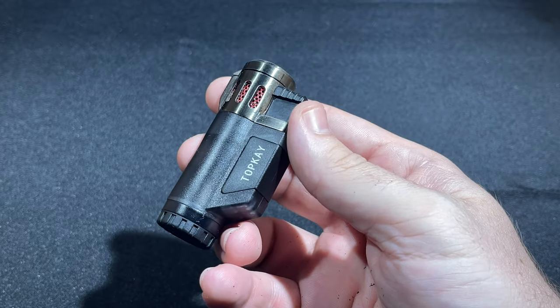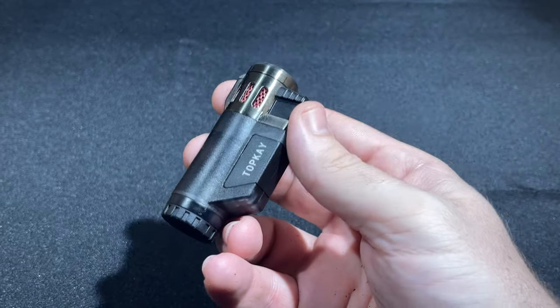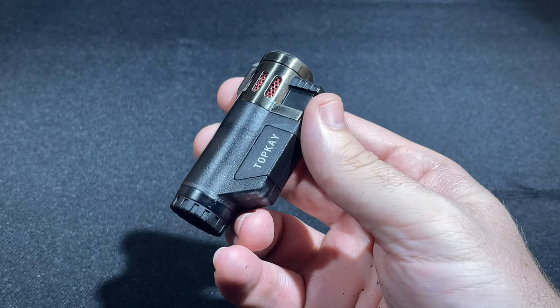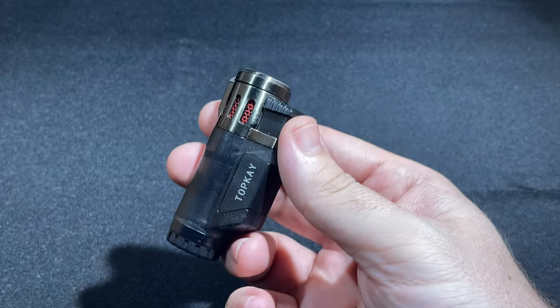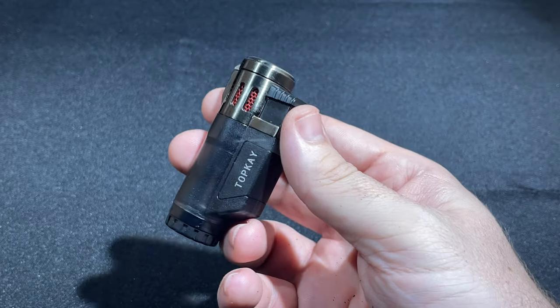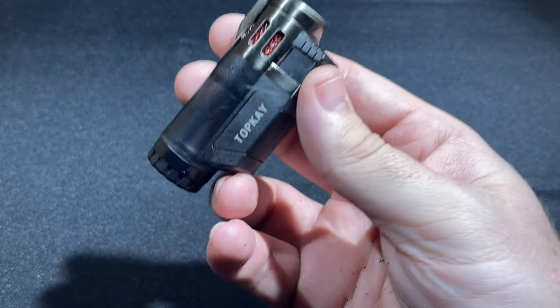So when we struggled to figure out what lighter to review, we did the same thing. We turned to Amazon to see what came up when searching for a cigar lighter, and in particular what was getting the coveted Amazon's Choice stripe. As of March 23rd, 2021, that was this — the Top K Triple Torch.